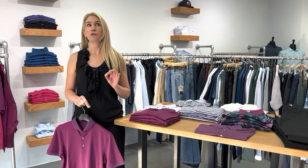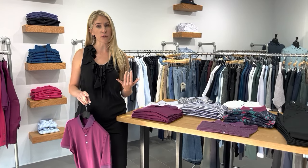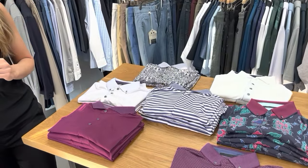Okay everybody, it's fall and new Grayson stuff has arrived and it's super exciting. The stuff looks really great. Every fall you're going to see jewel tones, you're going to see darker colors, you're going to see great layering pieces, which is super, super exciting.